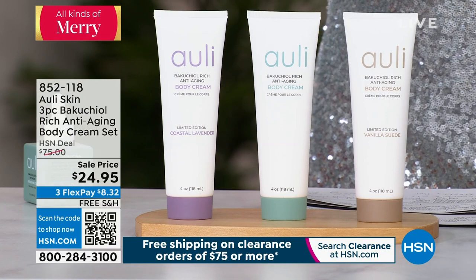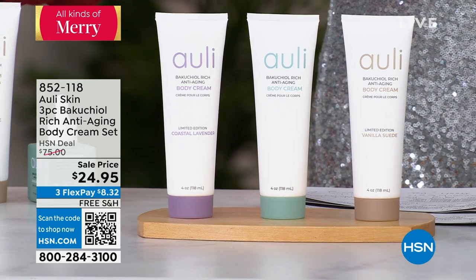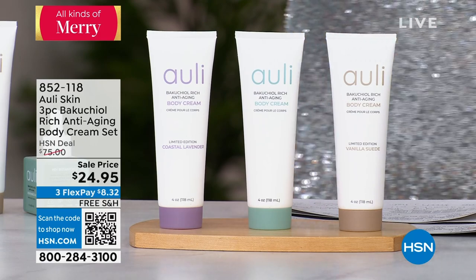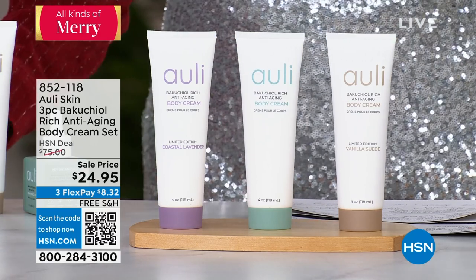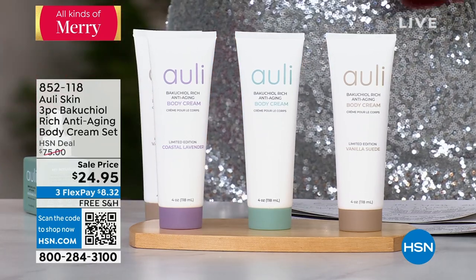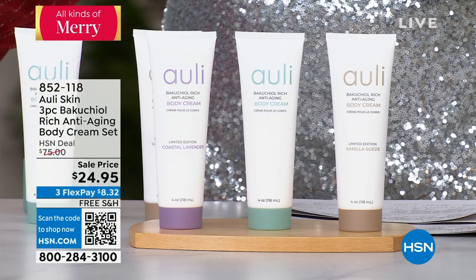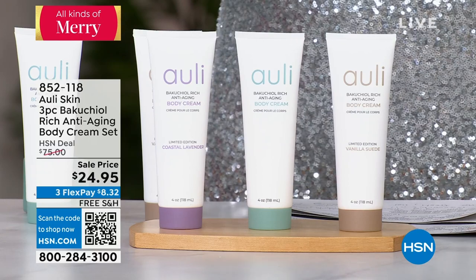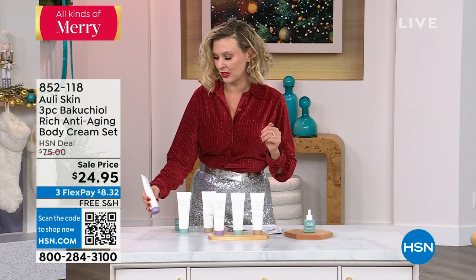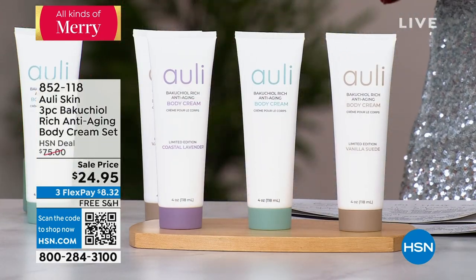But you are getting all three scents. The vanilla suede — it is creamy, it is rich, it is not too sweet. It somehow has a slight hint of spice to it. It's unlike anything I've ever smelled. Then you have the original, which is a nice fresh scent, excellent for gifting because it's a very safe scent that many people are going to love. And then you have the lavender — the coastal lavender. You already know the scent of lavender; it's lovely and especially a great gift for anyone.